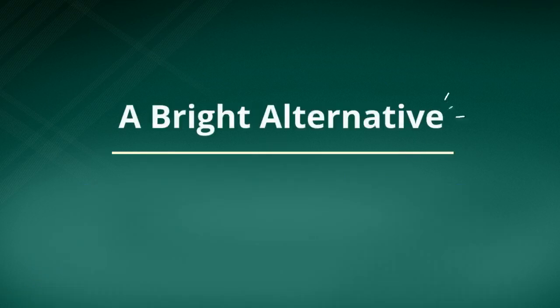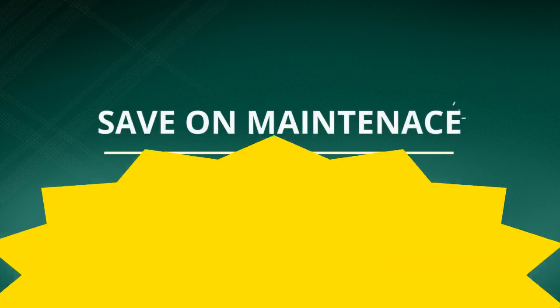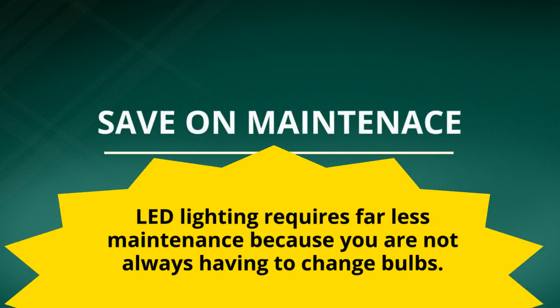LED is a bright alternative. You don't give up a thing in terms of the amount of light you get or the attractiveness of your outdoor lighting. And you will save on maintenance — LED lighting requires far less maintenance because you are not always having to change bulbs.